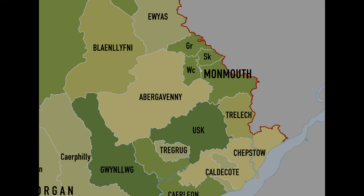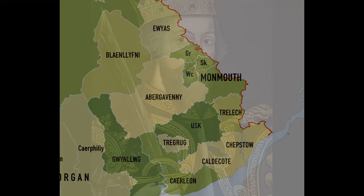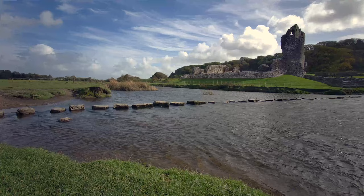Skenfrith Castle lies in an area of Wales historically known as the Welsh Marches, or the Welsh Marchland, which is in southeast modern-day Wales. This area being called the Marches was essentially another way of saying they were near the border of England and Wales. After William the Conqueror invaded England in 1066 and defeated Harold Godwinson at the Battle of Hastings, the Normans set about controlling the population of their newly conquered land by constructing castles across the landscape as power bases to enforce their rule — and this is where Skenfrith Castle's origins begin.